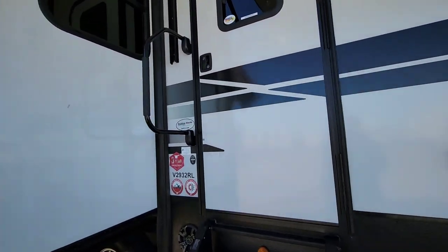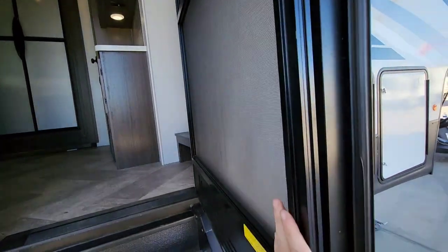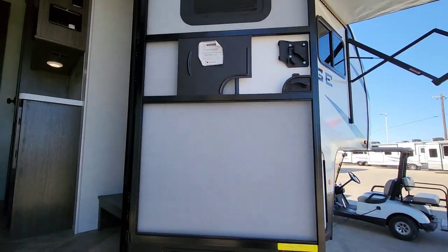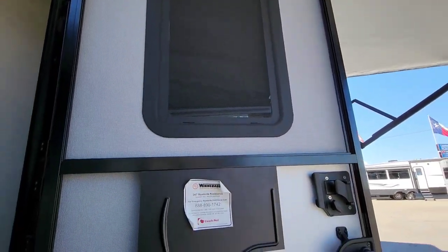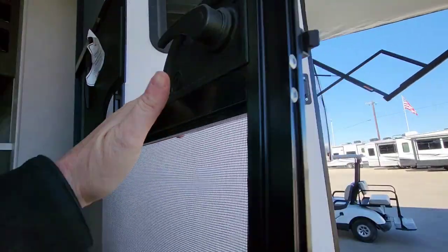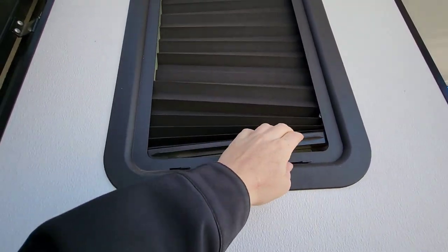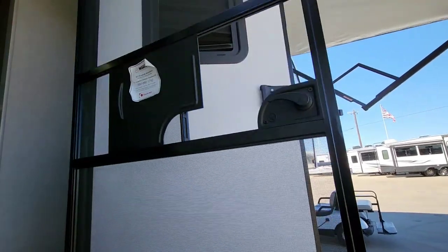Jumping inside, the screen door is in good condition — no signs of any animal wear, tear holes, or anything like that. It does include your shade there in the door. You just open up the screen and you can access it and move it up. It does need to be tightened a little bit, but I'm sure we can get that worked out for you.